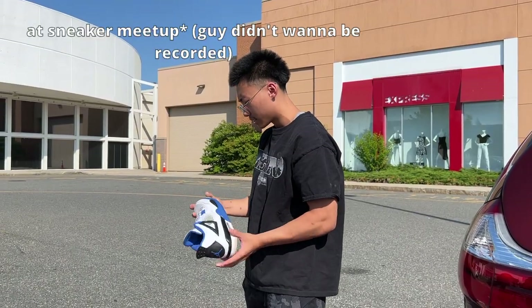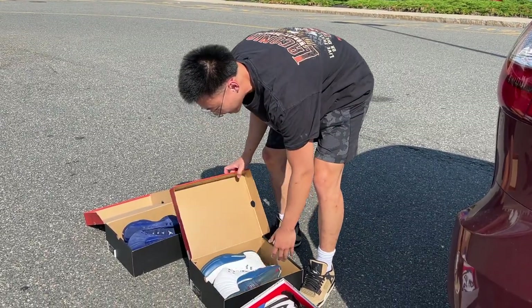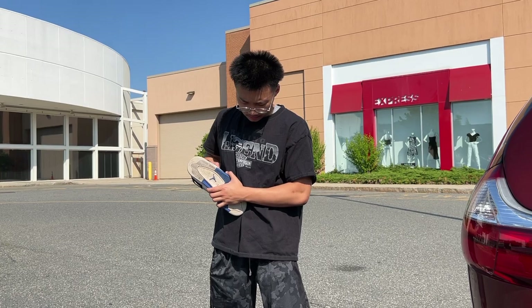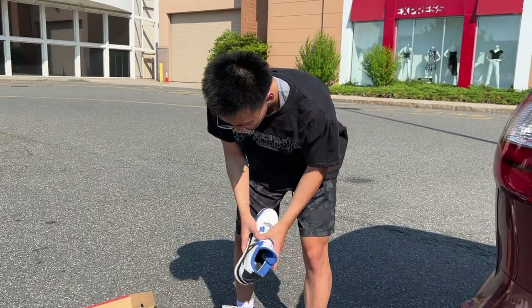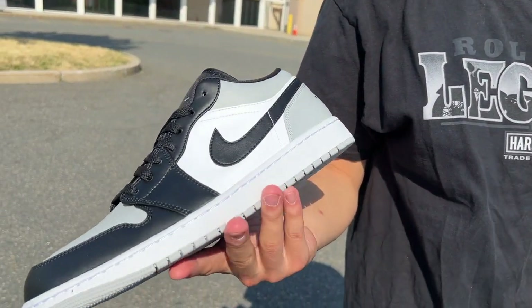Ran into someone at the mall with some Jordan 12s. He asked about the hang tag — I probably left it at home. Couldn't do 160 without a hang tag, settled on 150 cash. He got these as a gift and didn't really want them, so he sold them to me for retail. When someone wants to sell at retail, that's a yes every time.